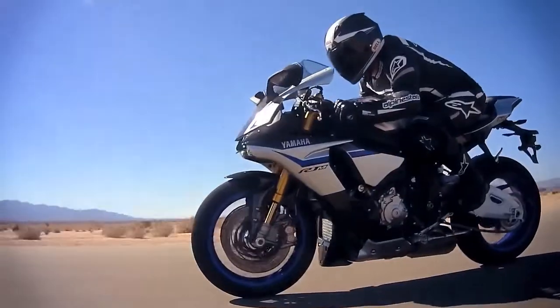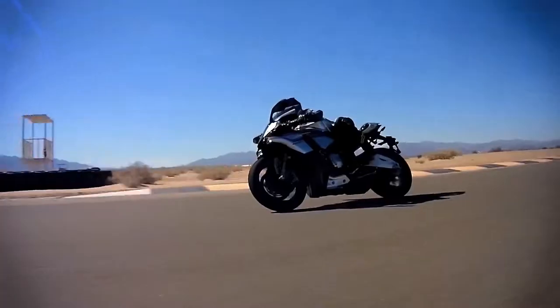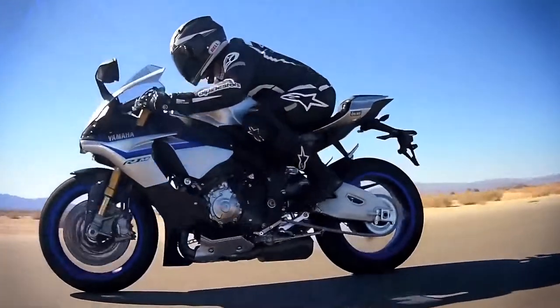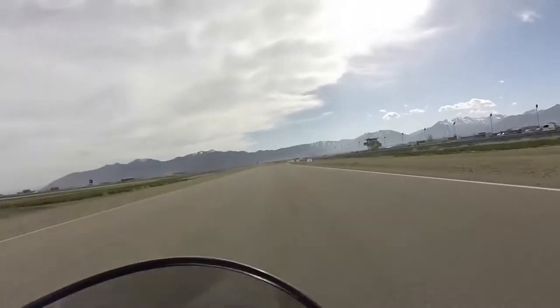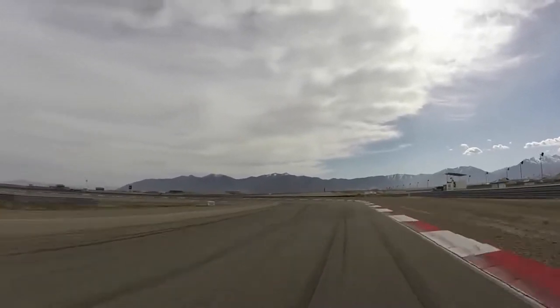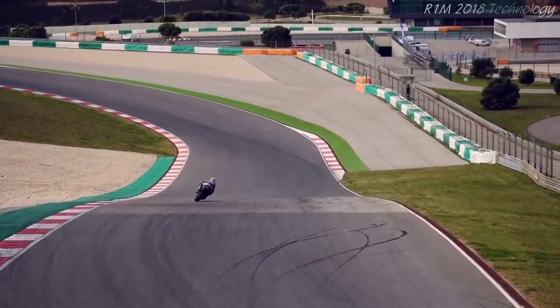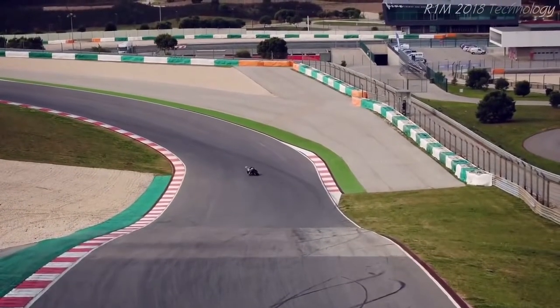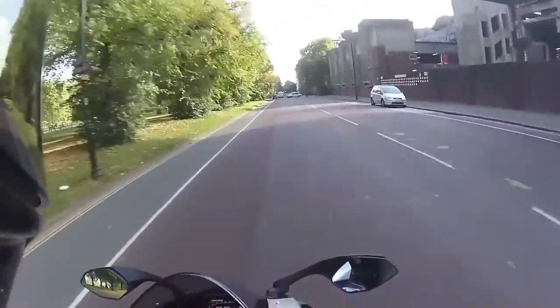The R1M comes with an electronic Ohlins suspension like a true patrician bike should, and the R1 was the first bike to feature a 6-axis IMU on a road-going bike, even though that's not a new feature anymore. In 2019, it's starting to look a little long in the tooth. The Yamaha R1M is going to run you $22,999, giving it a much less favorable $116 per horsepower ratio.